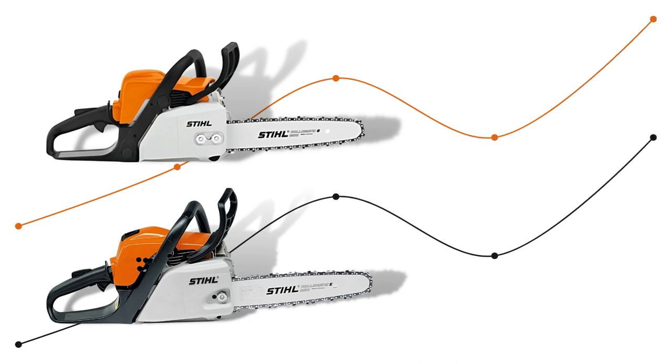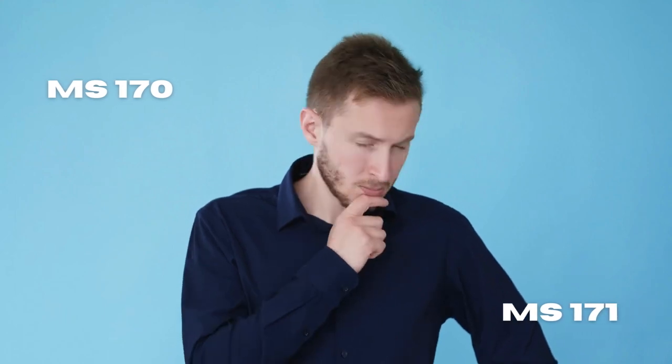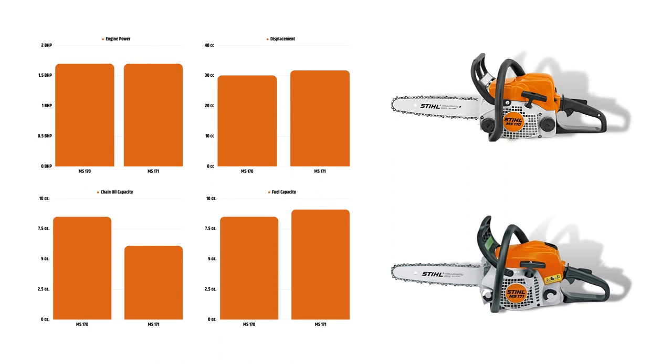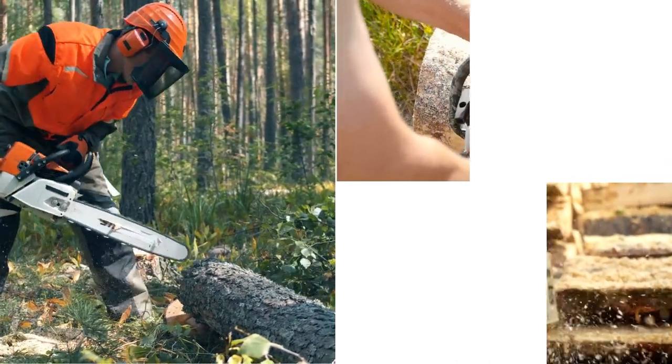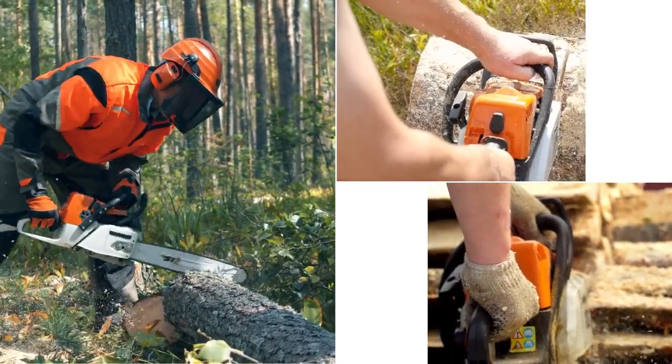Exactly this is the problem woodworkers face, as they don't know which model will be a great deal for them. But if you know the similarities, differences, and unique features of either model, it will be quite easier for you to choose one. So in this video, I'll show you all the differences between Stihl MS-170 and MS-171 features.